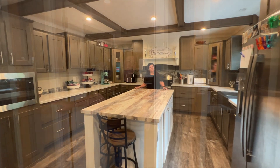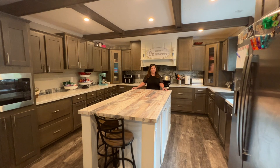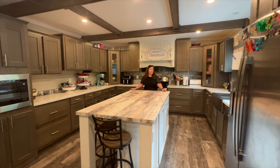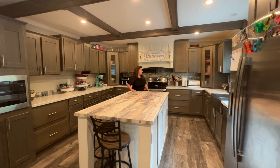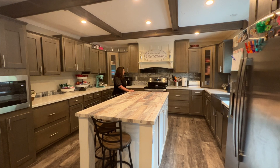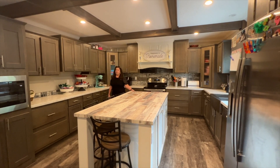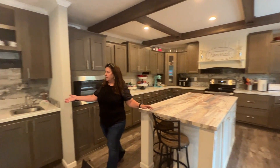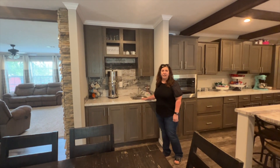Y'all come on in. We're standing in the kitchen today. I'm standing at the island right now — it's plenty big. There's a freezer, refrigerator, dishwasher, a nice farm sink, a huge area, lots of counter space, a microwave, and a little coffee bar over here with a small sink that's perfect for entertainment.